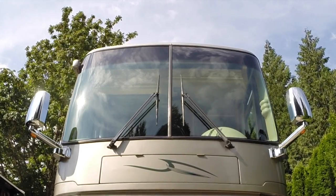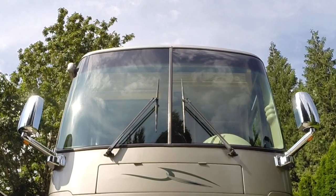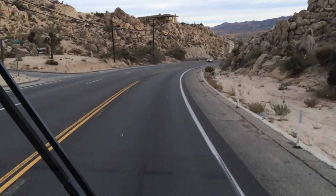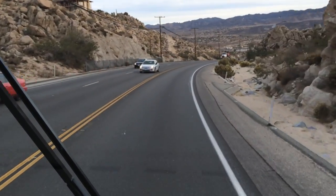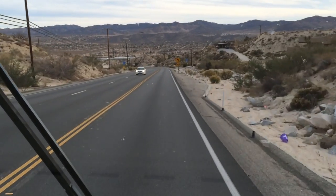A large windshield provides expansive views of the road and the beautiful scenery we often travel through. It can also add a high-end bus-like appearance to a motorhome, but there are inherent risks to rolling a wall of glass down the highway. As cautious, defensive drivers, we avoid tailgating like the plague, but sometimes there's just no way to avoid a flying stone kicked up by an oncoming vehicle or when being passed on a multi-lane highway. On very tall windshields like ours, the bottom of the glass extends down closer to the road, so it's more susceptible to stone chips.